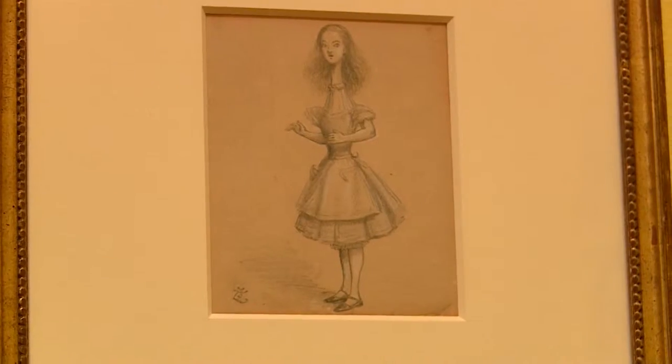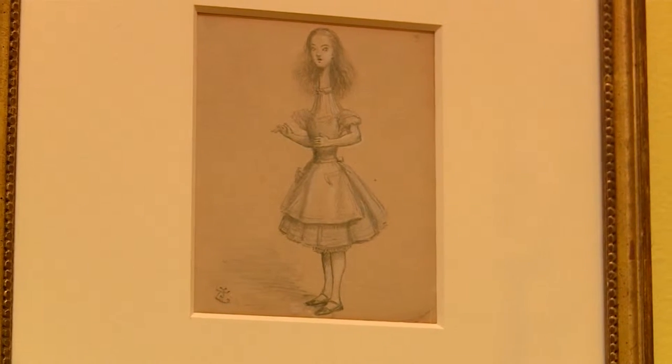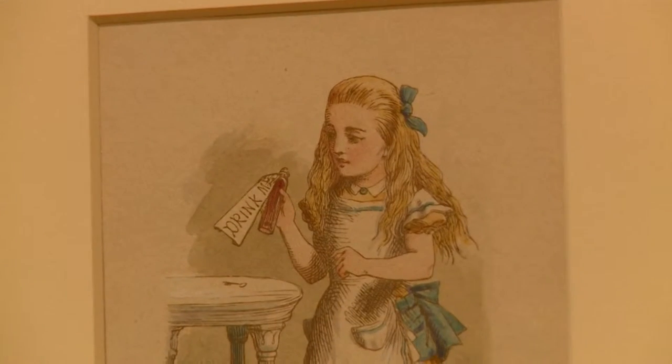It's joined by the Morgan's own extensive collection of drawings and colored proofs done by Carroll. This exhibition tells the story of how Alice in Wonderland came to be, starting from the very first day when it was first told totally spontaneously, how it was written down into a manuscript and then finally published in the book that we know today.